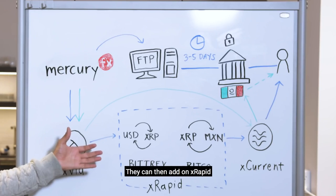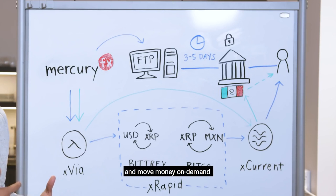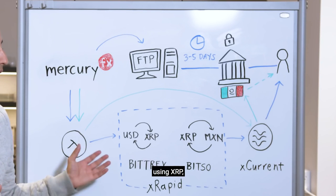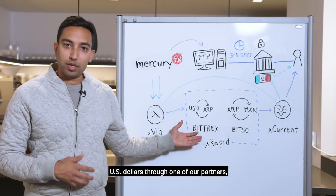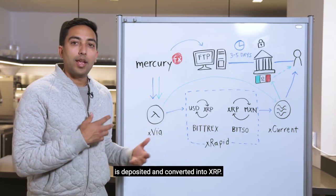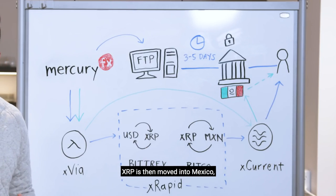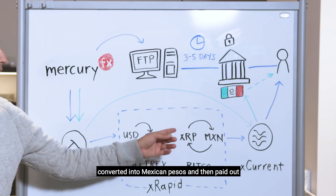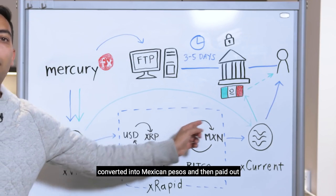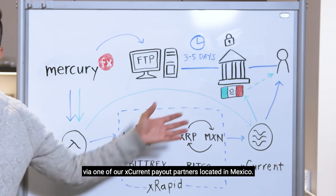The magic is where xRapid is available — Mexico, for example. They can then add on xRapid and move money on demand using XRP into Mexico and pay out instantly. US dollars, through one of our partners such as Bittrex, are deposited and converted into XRP. XRP is then moved into Mexico via Bitso, another xRapid partner, converted into Mexican pesos, and then paid out via one of our xCurrent payout partners located in Mexico.